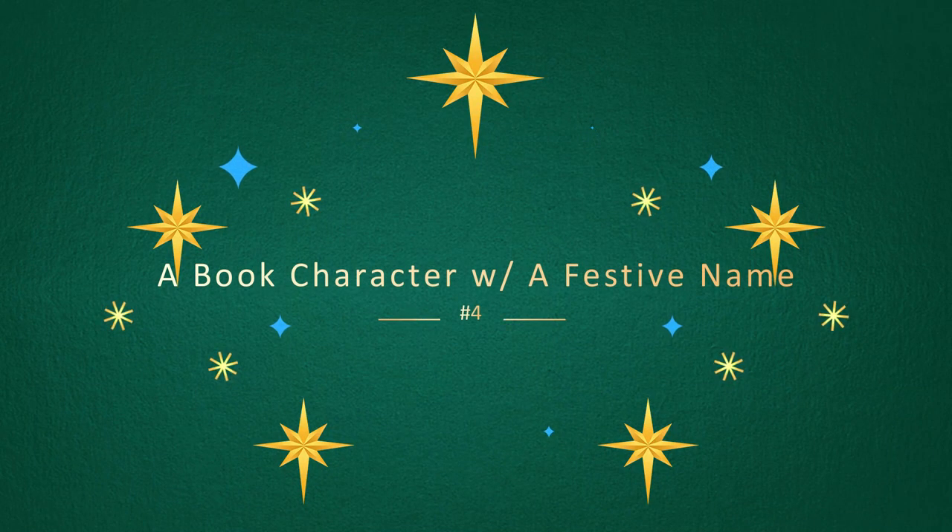Challenge number four is a book that features a character with a festive name. Once Upon December by Amy E. Reichardt — this actually also has red and green on it, and the main character's name is Astra Noelle Snow. I feel like that is a very festive name.